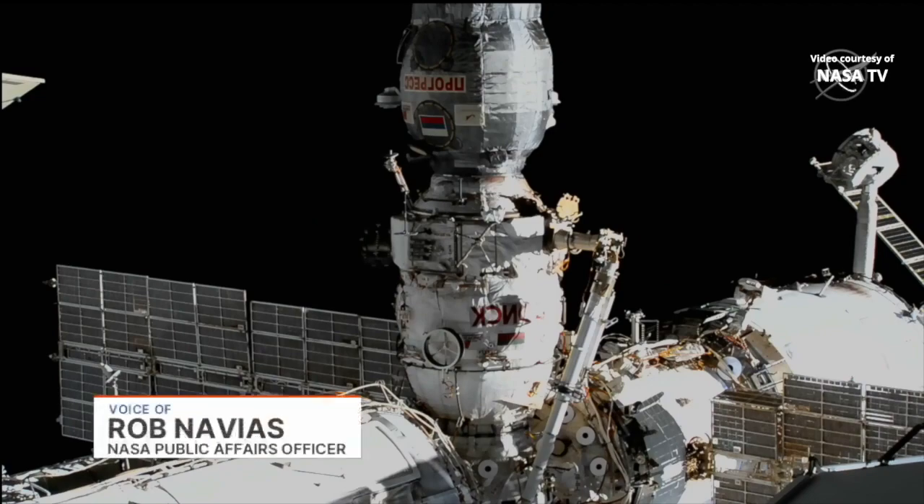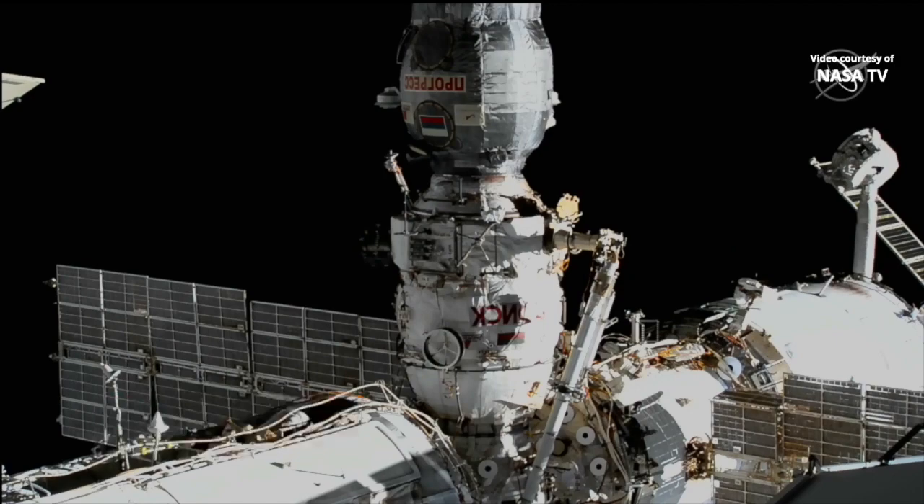You are looking live at the Poisk module on the space-facing side of the Russian segment of the International Space Station, where a veteran Russian cosmonaut and a veteran European astronaut are suited up in Russian Orlan space suits, ready to begin a planned six-and-a-half-hour spacewalk to continue outfitting the European robotic arm attached to the NAOCA multipurpose laboratory module.